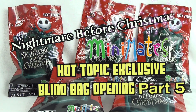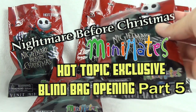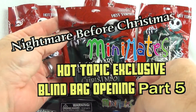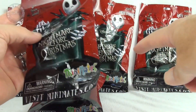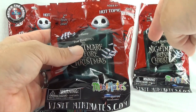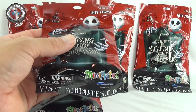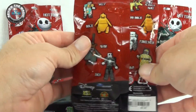Hey guys, we are back with part five, the final part of our Hot Topic exclusives Nightmare Before Christmas Mini Mates blind bags. We've already opened up these four bags — no spoilers, not gonna tell you who we pulled out, you'll have to go back and watch those. Did we pull out any doubles? Did we pull out any rares? You'll have to check those out.